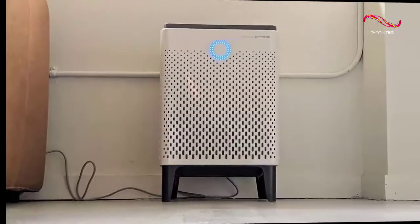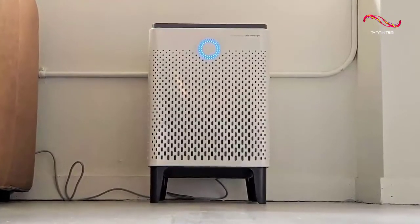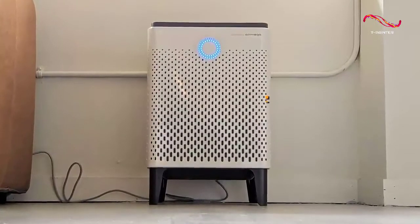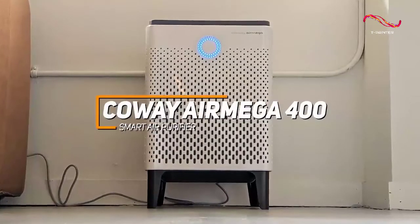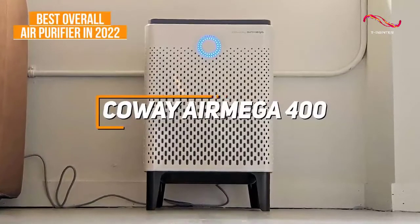If you're looking for an air purifier that offers class-leading cleaning performance, excellent range, and impressive filtration speeds, the Coway Air Mega 400 Smart Air Purifier is my choice as the best overall air purifier in 2022.